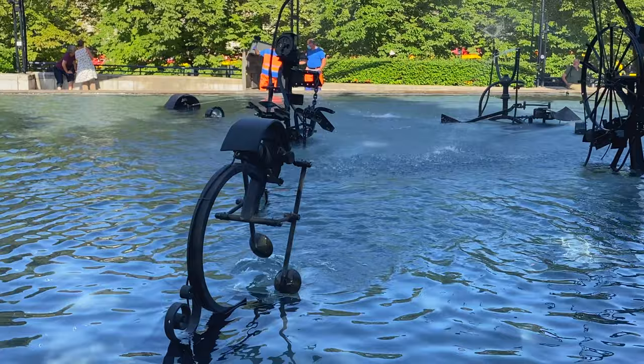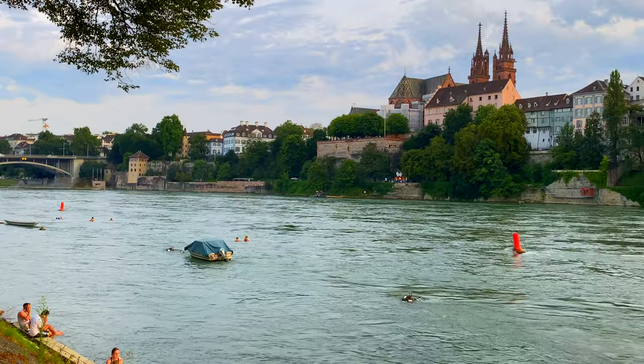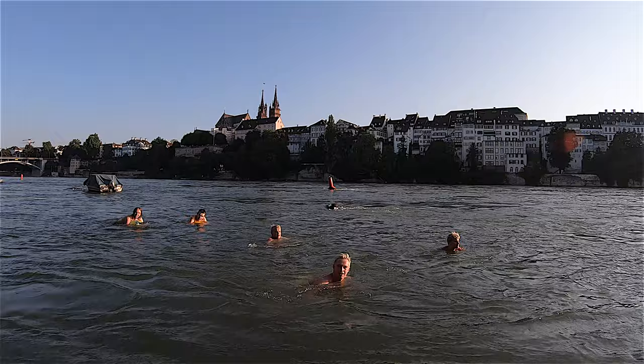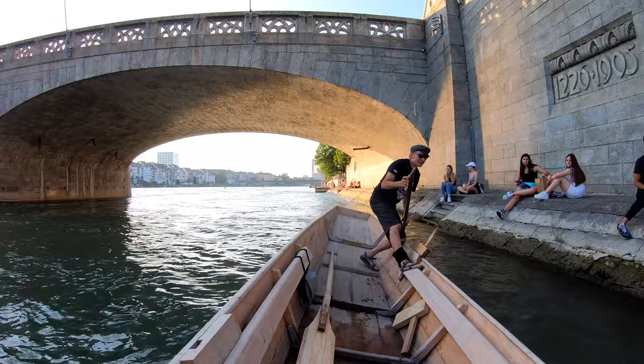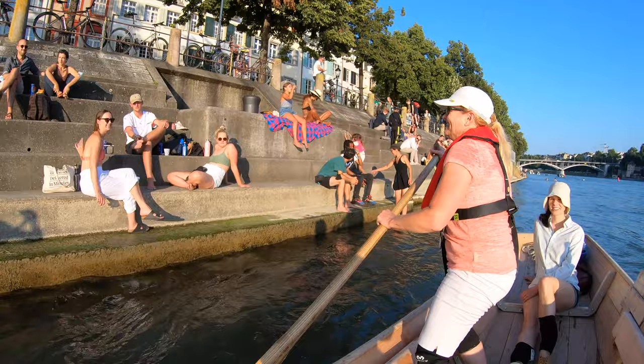The Rhine is the beating heart of the city and local residents can't get enough of it. While you're there, try swimming on the Rhine or try your hand at traditional rowing. We took a trip up and down the Rhine with Veidling Basilea where we learned how to row a Veidling boat and learned to spike our way upstream. It's a fun way to see Basel from the river while learning about the city's history.